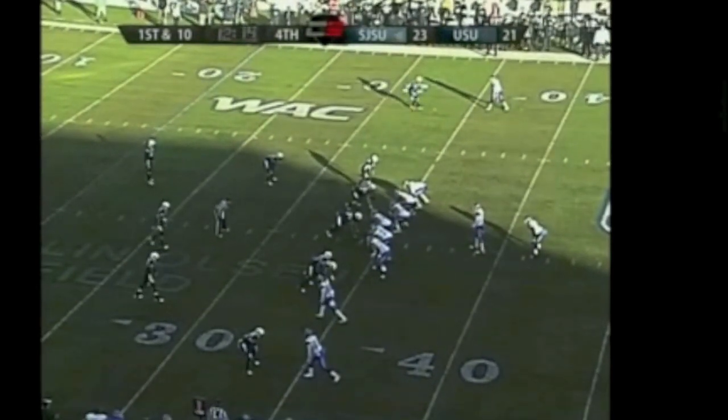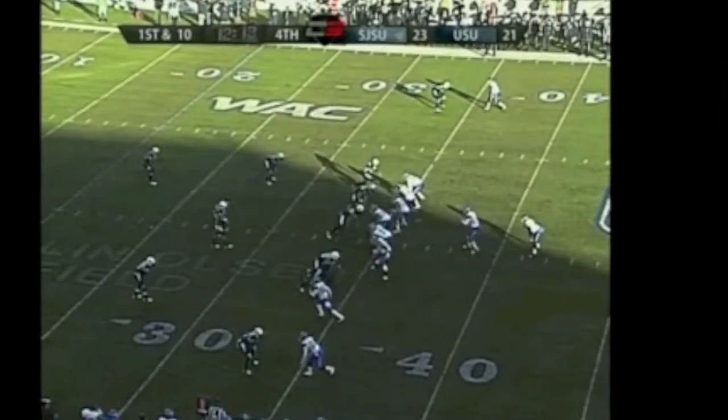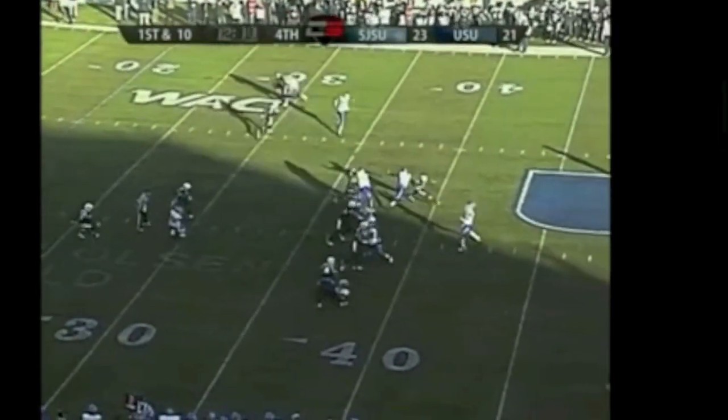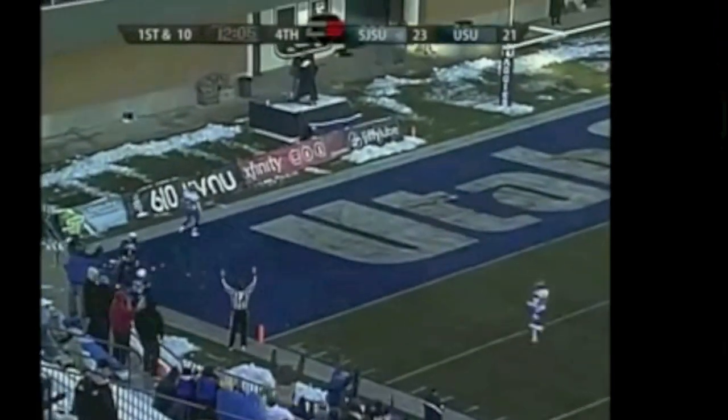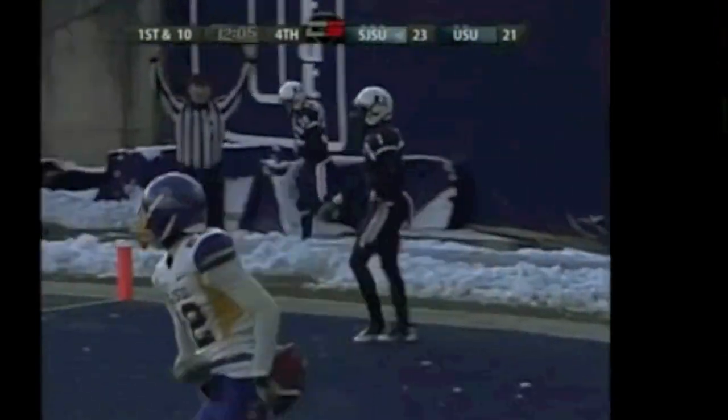In pistol formation, tight right, Rutley in the backfield, two receivers left. Faulkner steps back, fires on the near side — he's got Jabari Carr to the end zone! Mr. San Jose! San Jose State now leads 29-21.